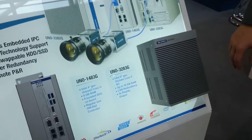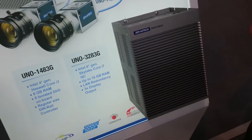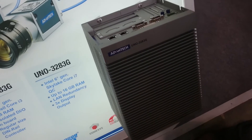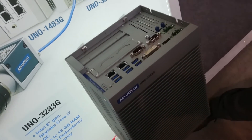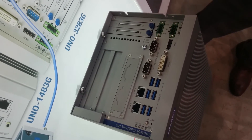We are also showing you this new product based on the latest technology from Intel Core i7 — Skylake. This is called the UNO-3283. So, what is the main difference?